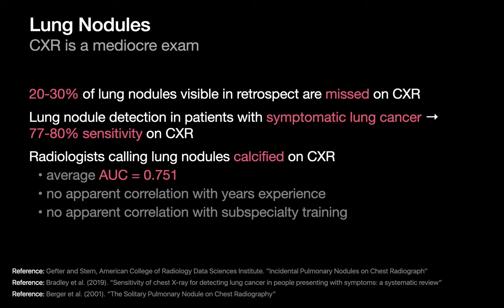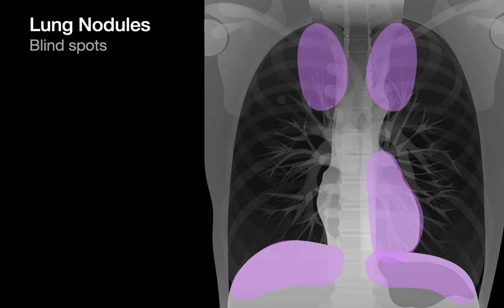Be familiar with what the evidence in the literature looks like so you can set your expectations and the expectations of referring providers appropriately. Studies have shown that a quarter of lung nodules that were visible in retrospect were missed on a prospective chest x-ray read. Even in patients with symptomatic lung cancer the prospective miss rate isn't much better. Radiologists' ability to distinguish calcified from non-calcified lung nodules may not be as great as expected, with an average AUC of 0.75 in one study which did not appear to show any correlation with experience or subspecialty training. Remember where your blind spots tend to be when you're searching for a lung nodule on chest x-ray.